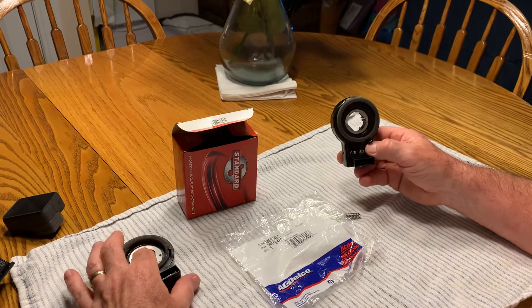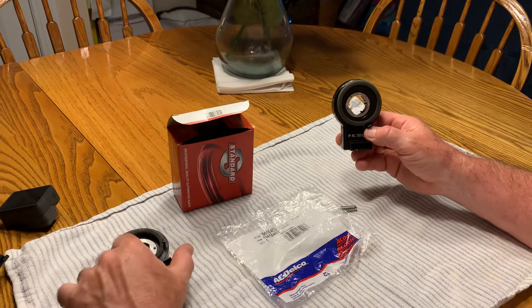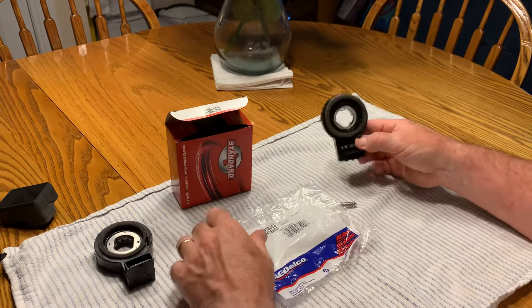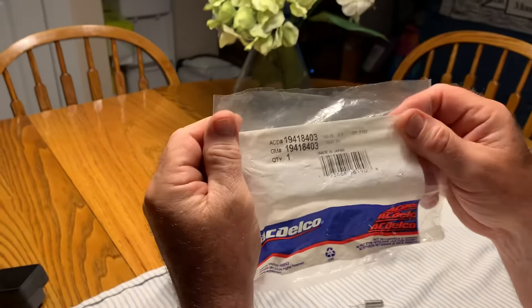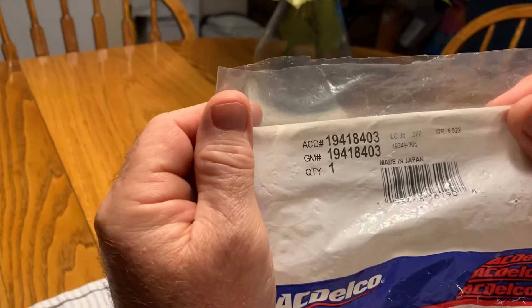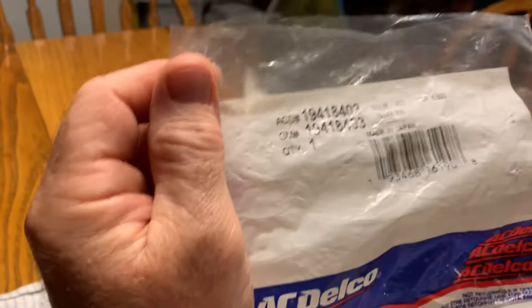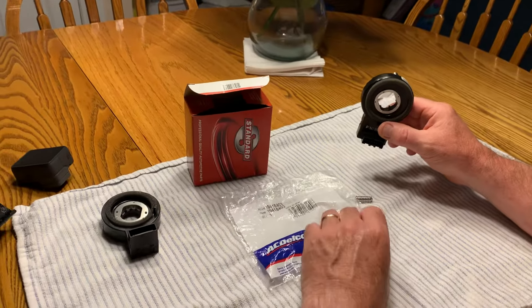I asked if they'd give me my money back if it didn't work, and he said yes, that's how confident they were. So I bought the part. This is the part right here — part number 19418403, AC Delco. And it does work. I went back, put it on my Tahoe, and it works.